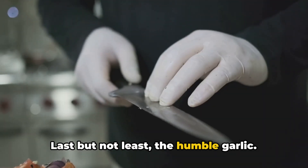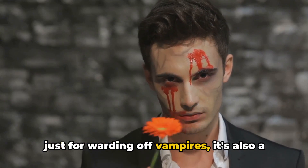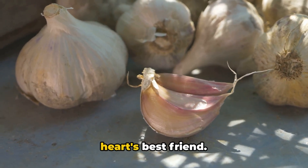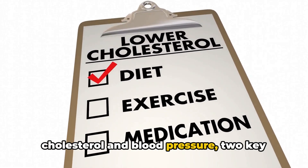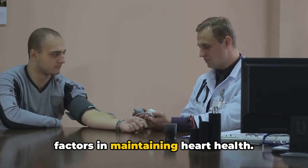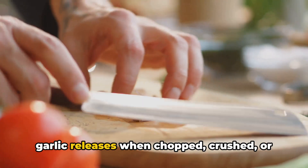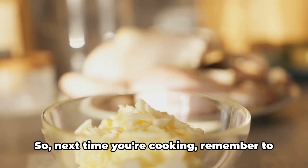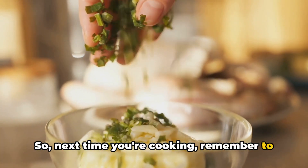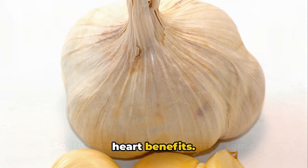Last but not least, the humble garlic. This pungent little powerhouse is not just for warding off vampires — it's also a heart's best friend. Garlic has been shown to help lower cholesterol and blood pressure, two key factors in maintaining heart health. It's the allicin, a sulfur compound that garlic releases when chopped, crushed, or chewed, that does the trick. Next time you're cooking, remember to toss in a clove or two. Garlic: a simple ingredient with powerful heart benefits.